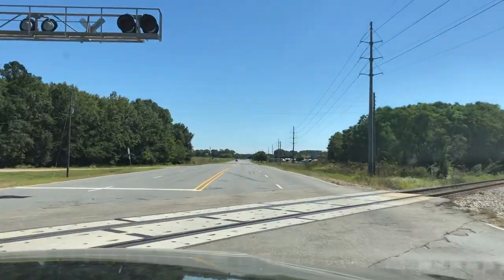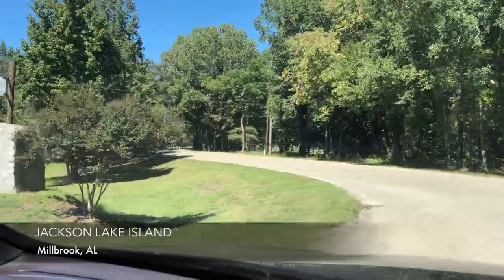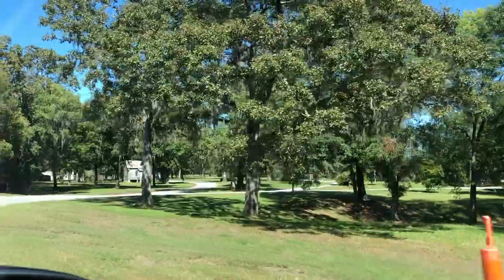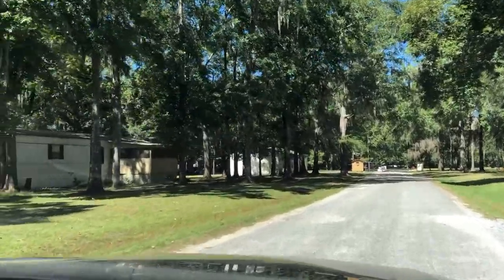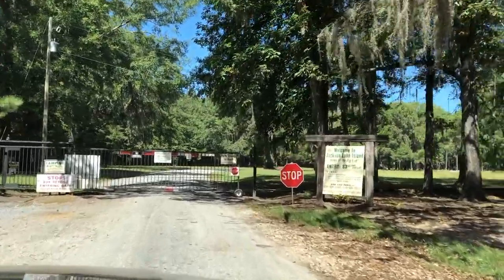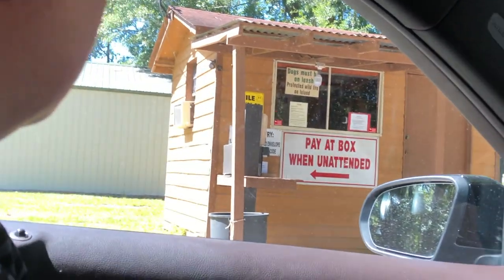Turn sharp left to your destination — right here, Jackson Lake. In 100 feet, you have reached your destination. We pulled up here and found the payout box unattended.